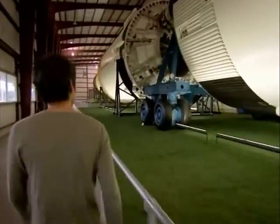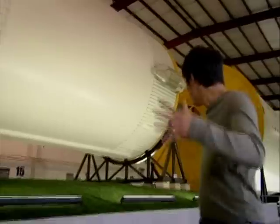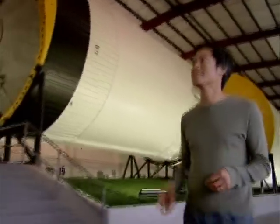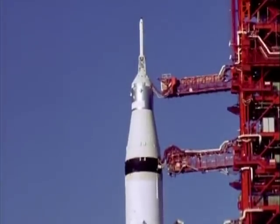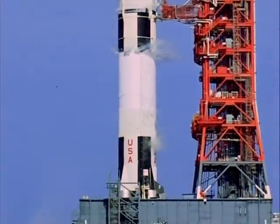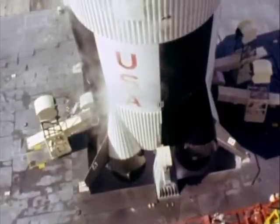This entire vehicle — everything up until here — is just fuel and engines. There's a simple reason why rockets like these need so much fuel: to escape the Earth's gravity, they need to create a huge amount of thrust.